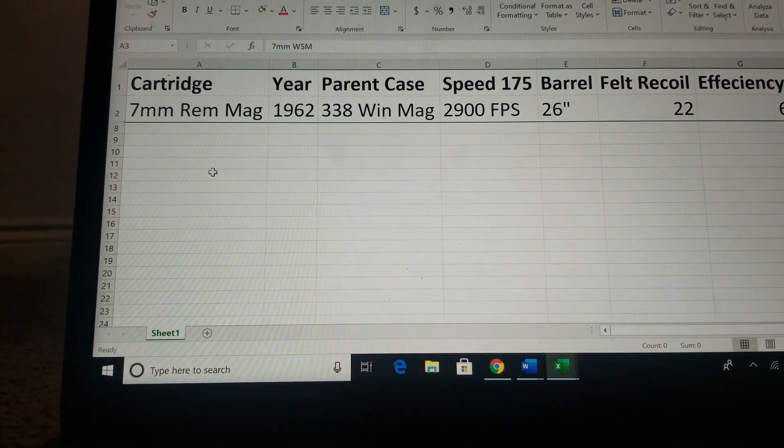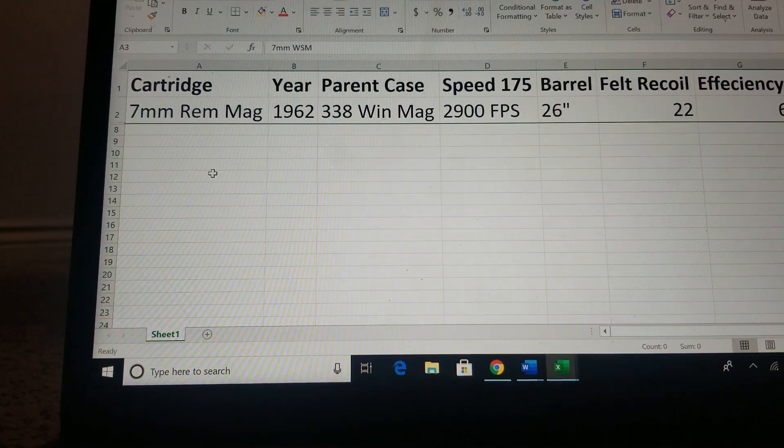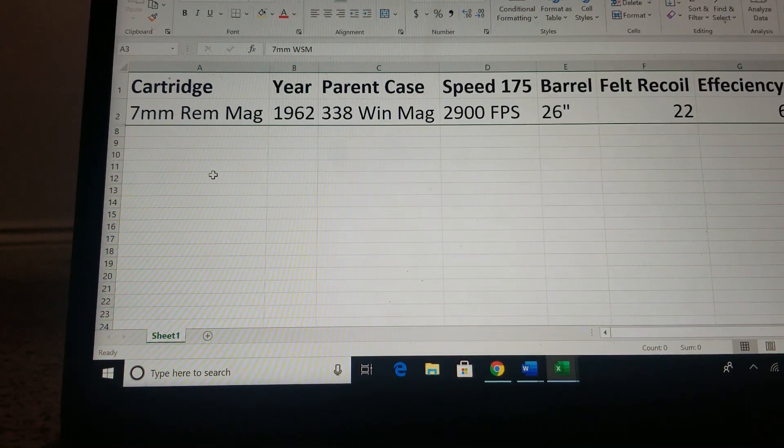Let's start with the most popular 7mm Magnum on the market, which is of course the 7mm Remington Magnum. The rifle was introduced in 1962. The parent case is the .338 Winchester Mag, which is based off the .300 H&H Mag. I'm going to compare all of these cartridges with the 175 grain bullet. Hand-loaded, the 7mm Rem Mag can get up to 2,900 feet per second and a little bit more with a 26 inch barrel.